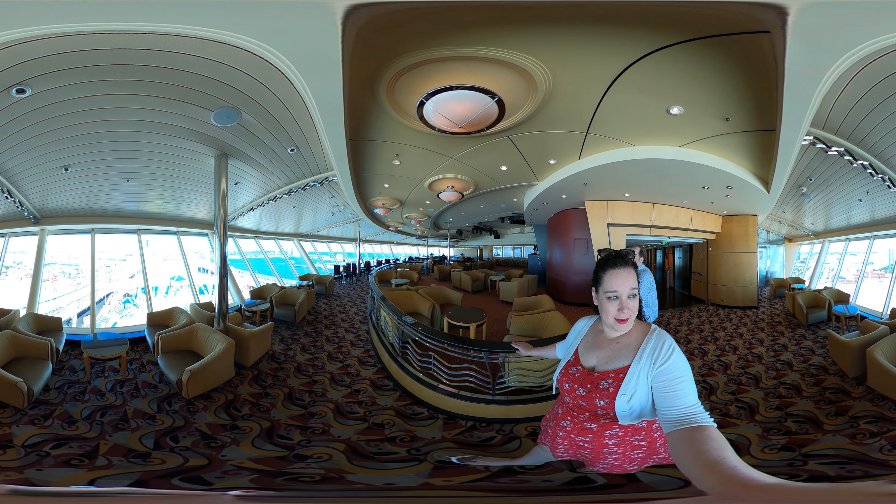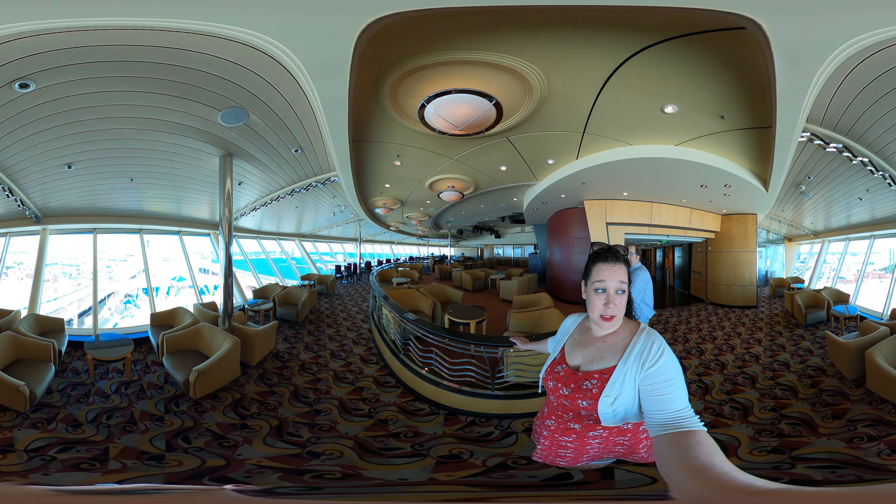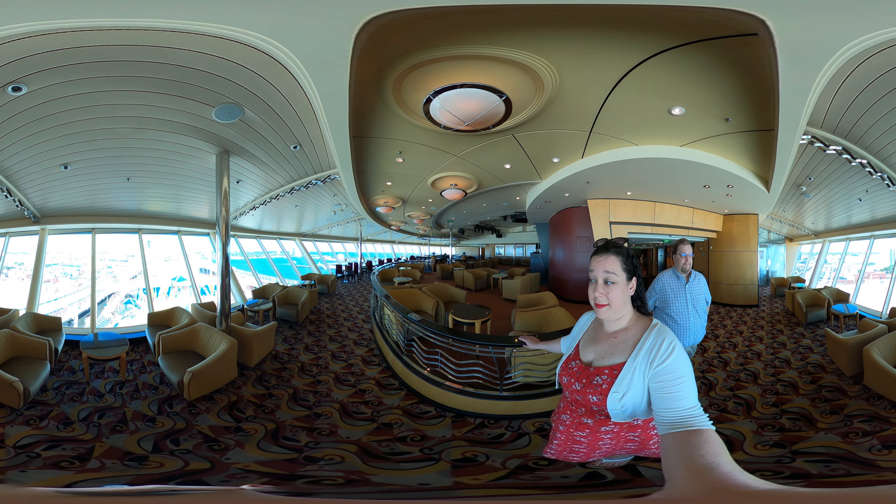There's a Jiminy Cricket on our shoulder. You thought videos on my channel were cool before — just get ready.